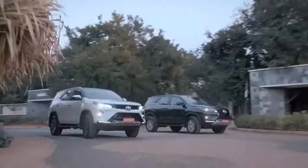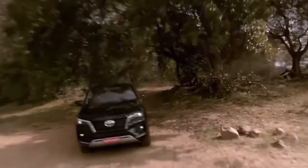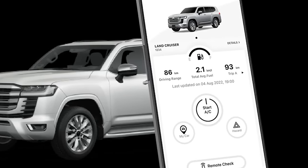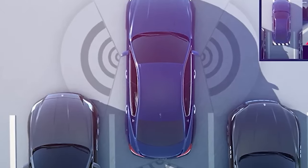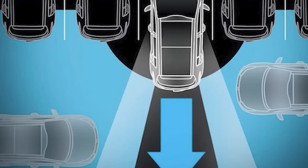All trims have drive start control, tire turning angle information, emergency brake signal, light reminder, shift lock system, anti-theft system, and anti-lock braking system. The Sigma 4 trim exclusively has an engine oil leveling warning. Frontal airbags and knee airbags are also available for the front passengers.